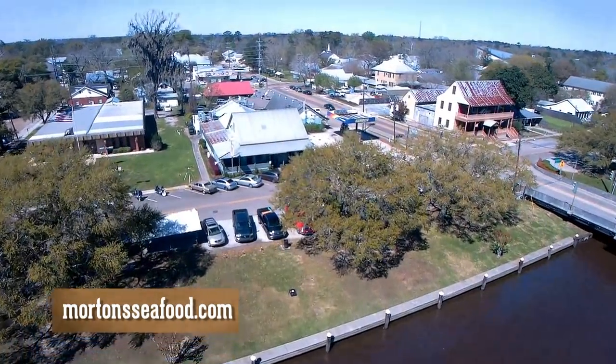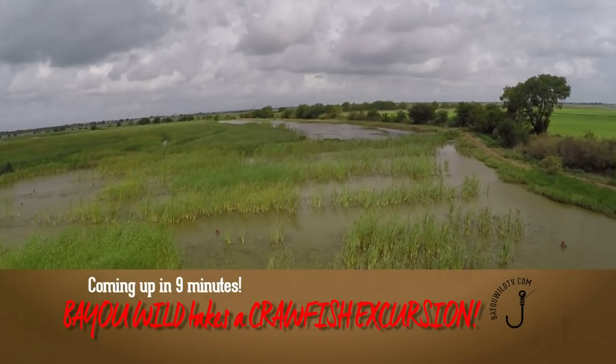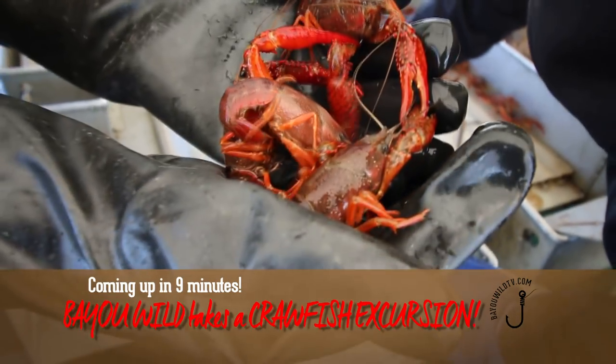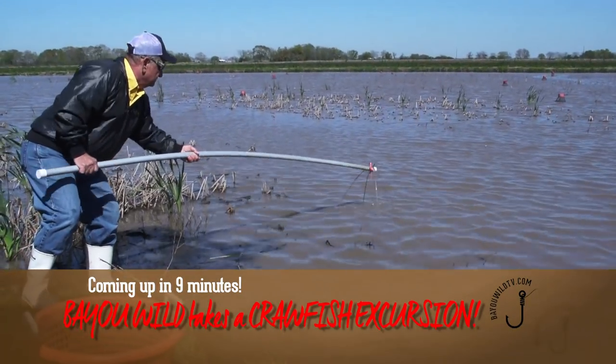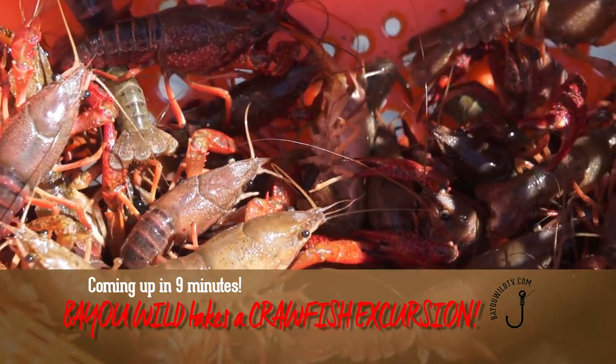Welcome to Bayou Wild TV. I'm Don Dubu and I'm Martha Spencer, and we're at Morton Seafood Restaurant on the banks of the Chifuncta River in Madisonville. They do have some excellent boiled crawfish here, but we're going to go get our own crawfish this week. We went down to Crawfish Haven, Barry Toop's estate, and we go crawfishing on our own. Kaplan, Louisiana — Mrs. Rose's Bed and Breakfast. You can go there and join the excursion, become part of the crew on the boat, or you can do it old school with the set nets. The kids love it; it's a family fun event. And you definitely don't want to miss a high-tech seafood boiling demonstration — it's all coming up on this week's Bayou Wild.